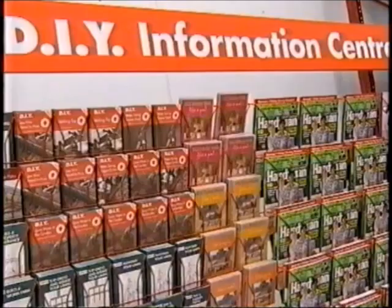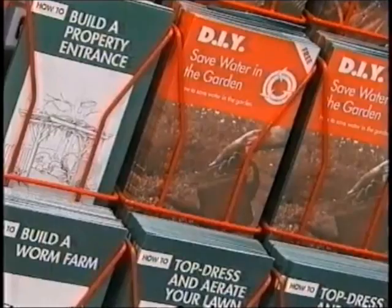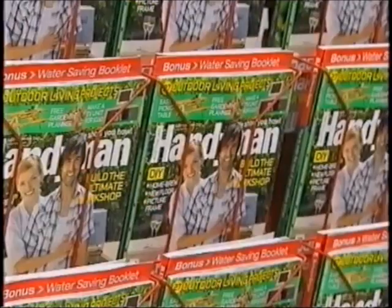A lot of people are going DIY now. Once they find out some more information from us, they find out that it's not that hard to actually build your pergola or do your decking. Well, I've done it, so I know you can do it.